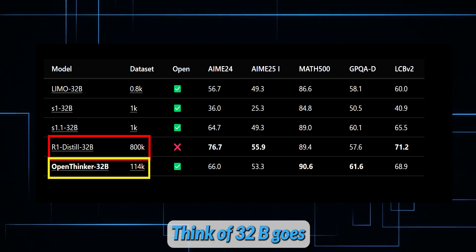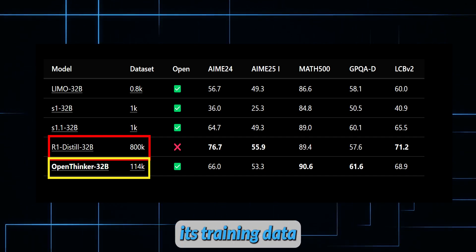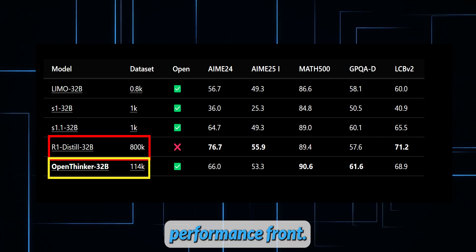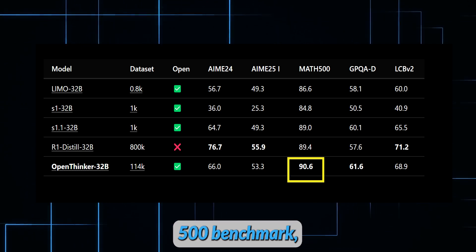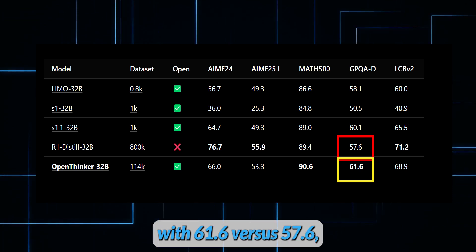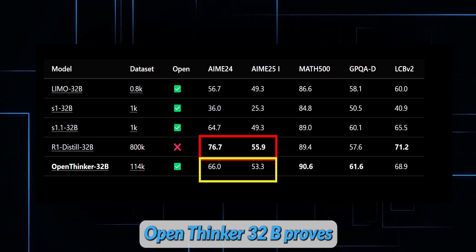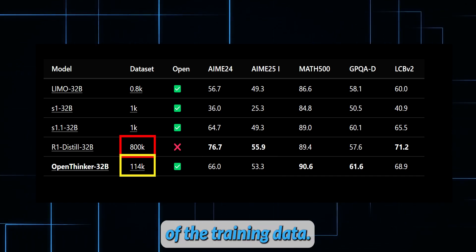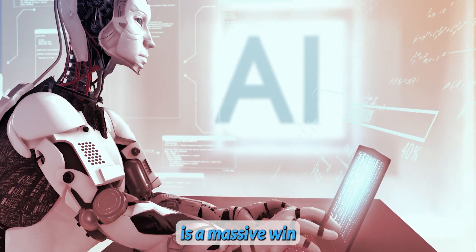OpenThinker 32B goes head-to-head with DeepSeq R1, but while DeepSeq R1 shares its final model, its training data remains a black box. That's where OpenThinker 32B pulls ahead, offering full transparency. On the performance front, it edges out DeepSeq R1 in key areas: scoring 90.6% on Math 500 compared to DeepSeq's 89.4%, and dominating on the GPQA Diamond benchmark with 61.6 versus 57.6. While DeepSeq holds its ground in coding tasks and certain math tests like the AIME benchmarks, OpenThinker 32B proves it can punch above its weight class, especially considering it uses just 14% of the training data.